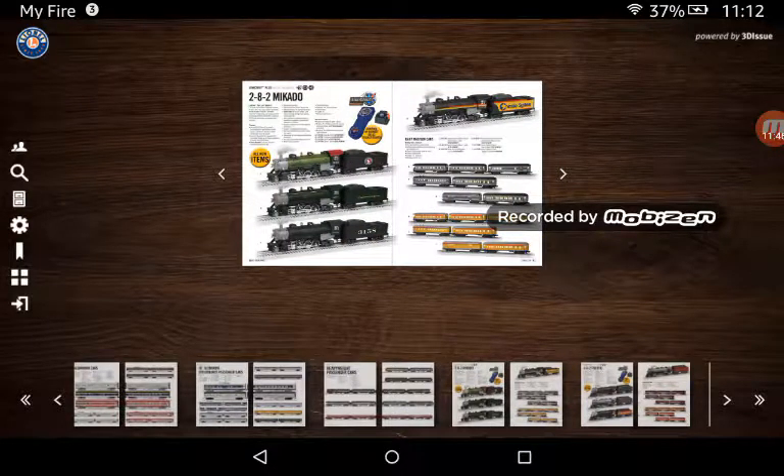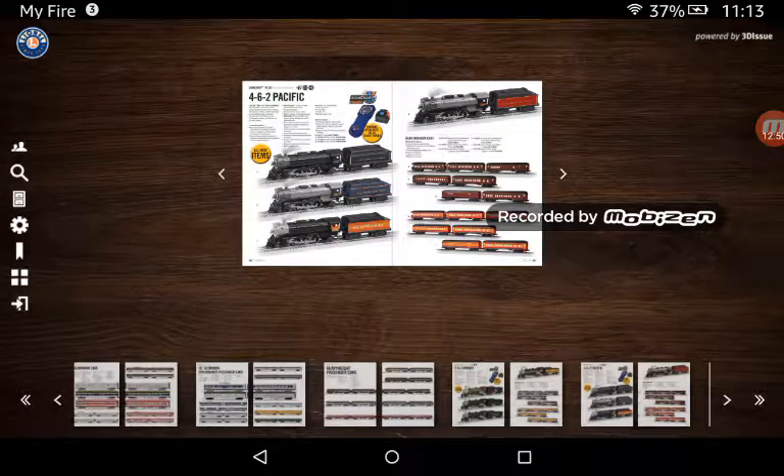This here was the start of the LionChief program, which I don't know if it was a complete success. I do want the LionChief 4501 — it may not be the more realistic version like MTH Premier Lion 4501 Mikado, but the MTH Mikado costs $1,000 and the LionChief Mikado costs just under $430. I'd rather spend $430 for a less realistic engine than $1,000. If any of you have the MTH Premier Lion 4501 and want to get rid of it, I would love to have it. I do want the Chessy System LionChief Mikado.